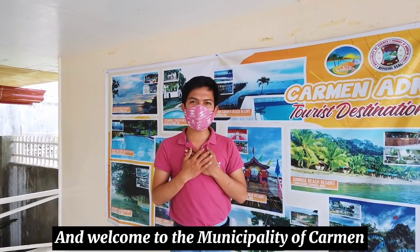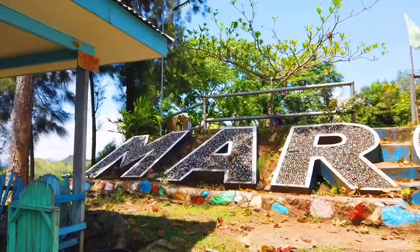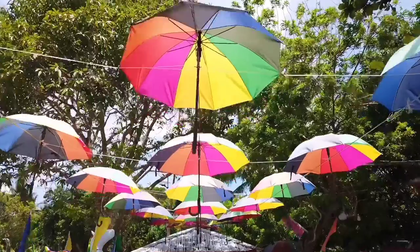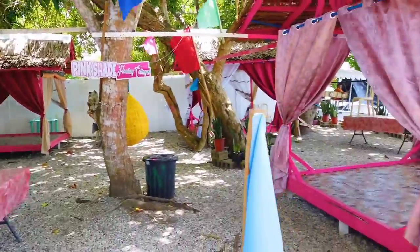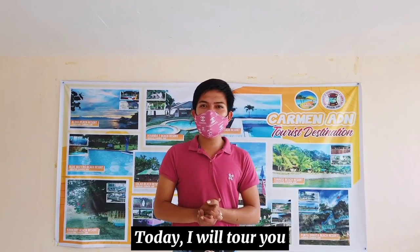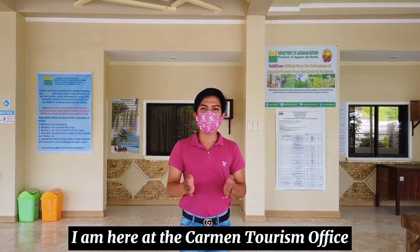Hi everyone, this is Harold Pedrosa and welcome to the Municipality of Carmen. As we celebrate the 54th Araw ng Agusan del Norte and 7th Sado Festival, today I will tour you to the different tourist spots of our municipality. So right now, I am here at Carmen Tourism Office.